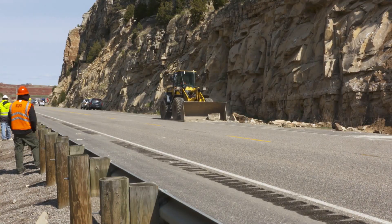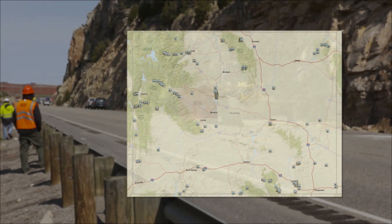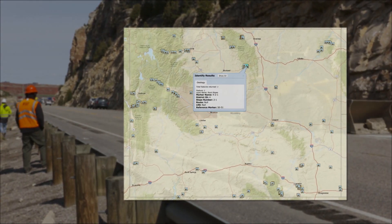While Wyoming's geologic features are a big draw for travelers, the state's geology can also create roadway hazards in the form of falling rock. Fortunately, rockfall-related crashes are rare thanks to regular monitoring and mitigation work by YDOT. YDOT geologists keep tabs on close to 300 sites for rockfall hazards.